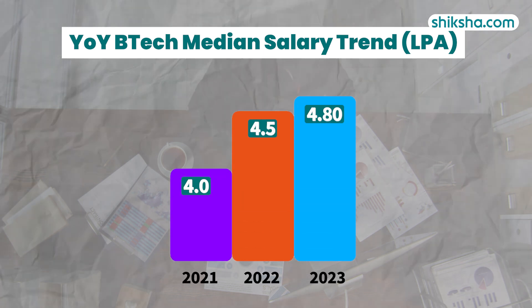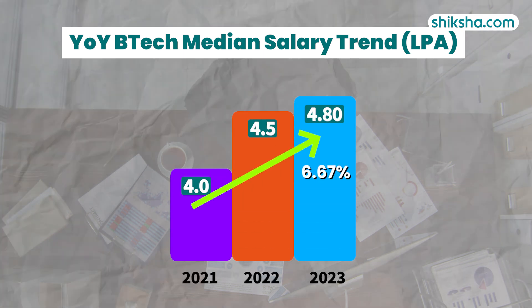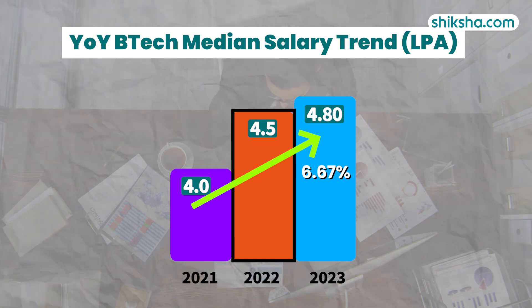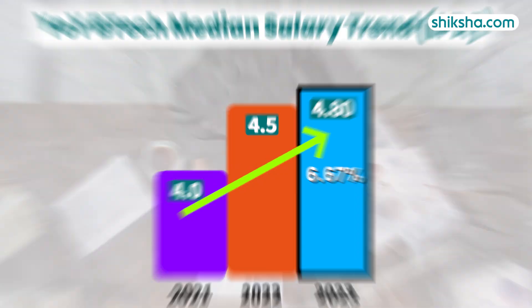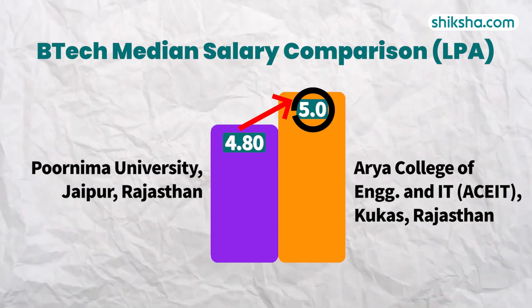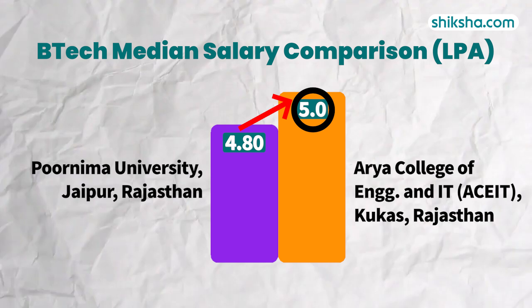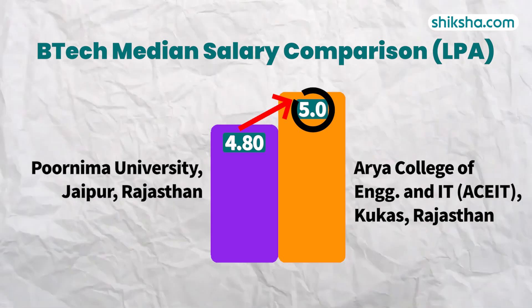Looking at the year-on-year trend, the median packages have increased by 6.67% compared to the previous year, rising from 4.5 lakh per annum in 2022 to 4.8 lakh per annum in 2023. With median packages of 4.8 lakhs, PU is closing in on Arya College of Engineering and Information Technology's median package, but there is still significant ground to cover to reach ACEIT's figures.